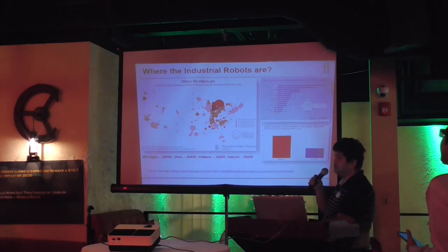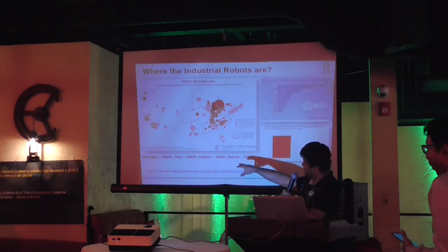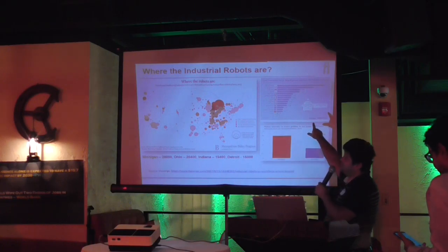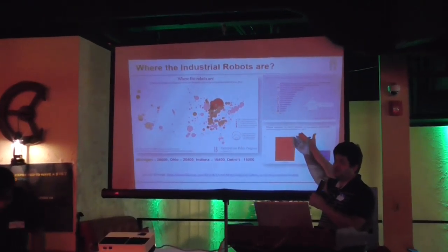Where are industrial robots used? Looking at a snapshot, a lot of robots are concentrated in states like Ohio, Indiana, and others. This chart shows robot density — meaning for every 10,000 employees, how many robots are working.